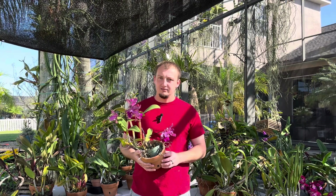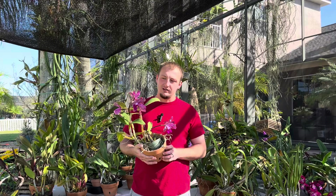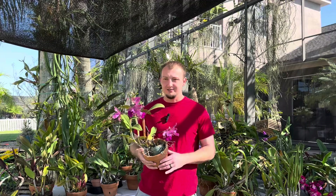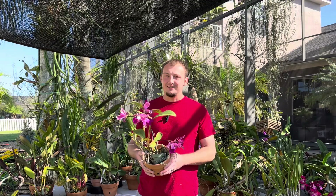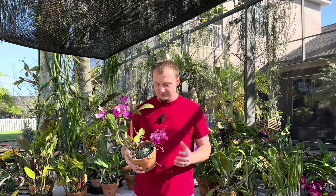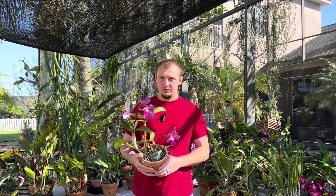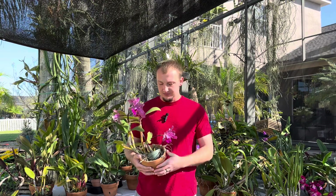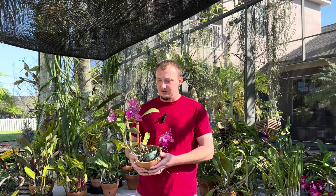Welcome back to Ingram Orchids and More. Today we're doing another spotlight video about a certain Cattleya. Here in my hands is one of my favorite Cattleya species — Cattleya amethystoglossa. It is a bifoliate species and I believe it is a Brazilian species — you'll have to fact-check me on that, I haven't looked it up recently, but I do believe this comes from Brazil.